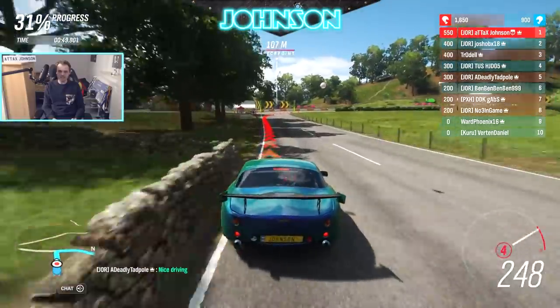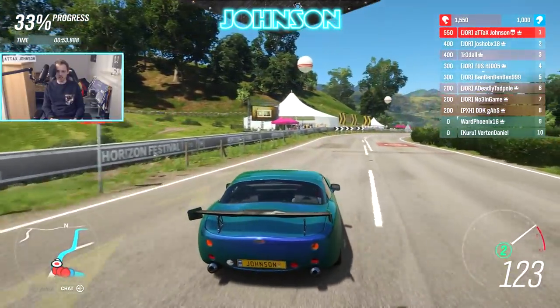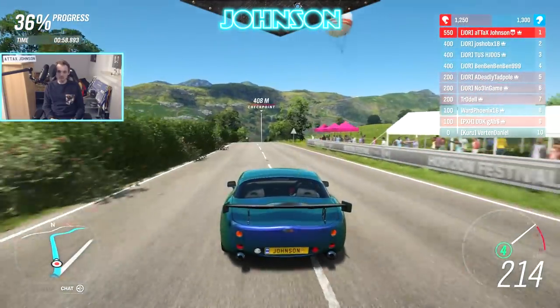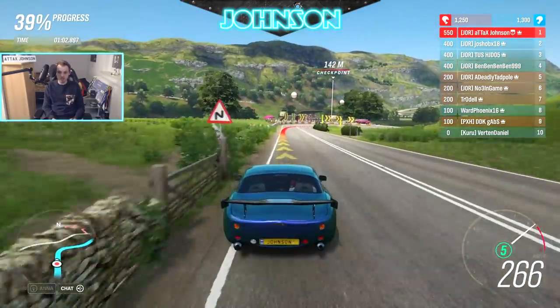I'm already in the lead starting from second to last — this car is a beast. And this track is probably one of the best for it, because you have those 90-degree corners which are amazing for acceleration cars.